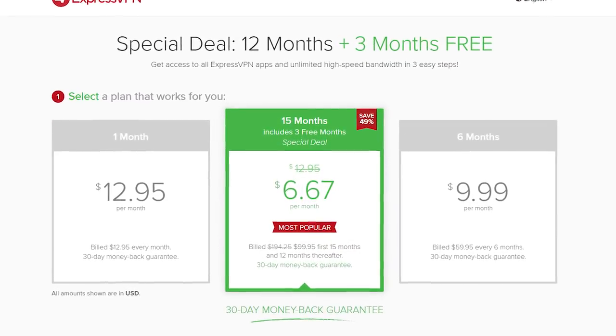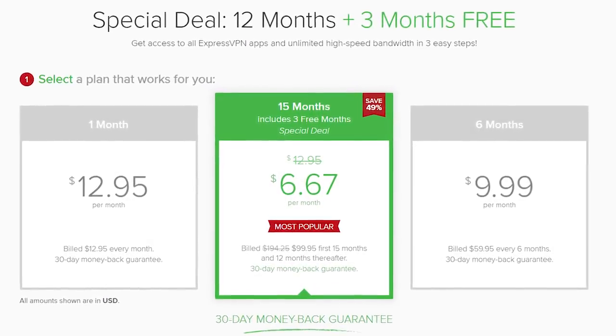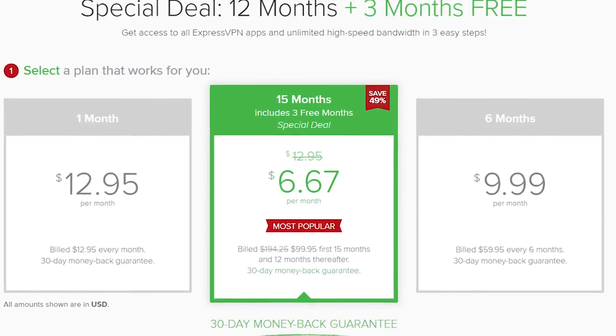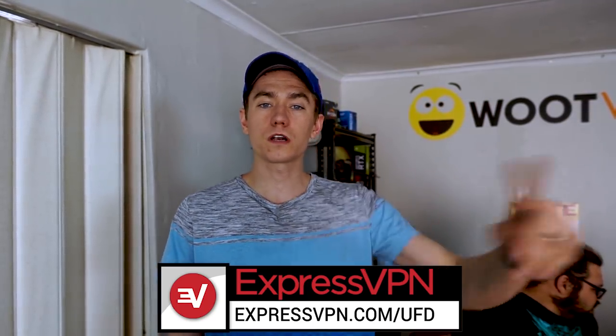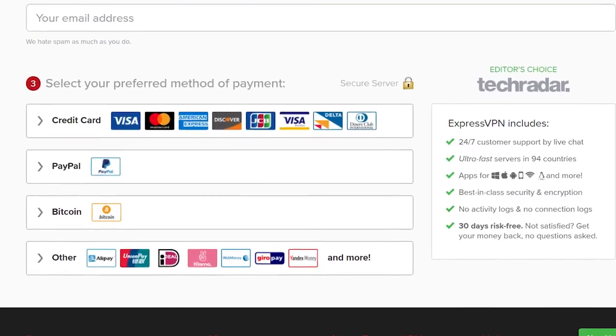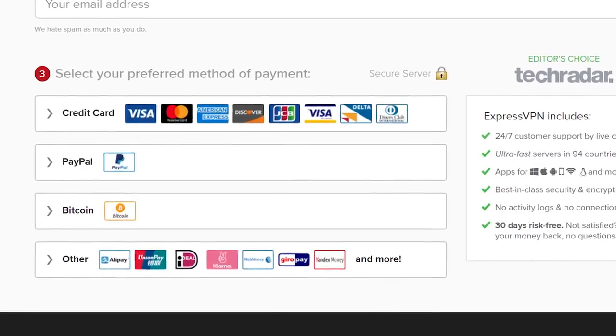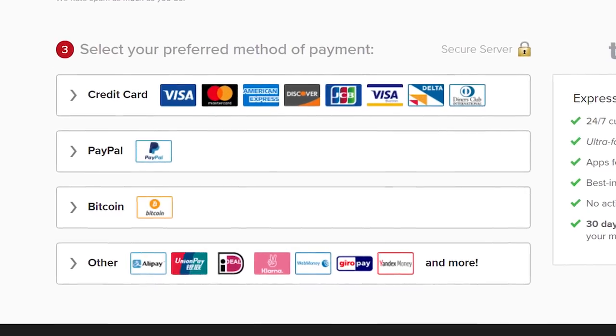So if you want to sign up, it'll cost you less than $7 a month, and they have a 30-day money-back guarantee. If you want to find out how you can take back your internet privacy today and find out how you get three months free, head on to expressvpn.com/UFD to get three months free on a one-year package. Take back your internet privacy today. And since we're speaking about mining, you guys should probably know that you can pay in Bitcoin — why wouldn't a company about privacy have a private payment method? Well done, ExpressVPN.